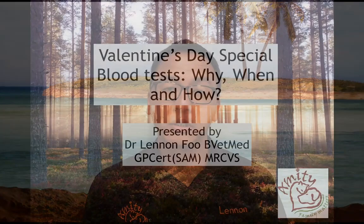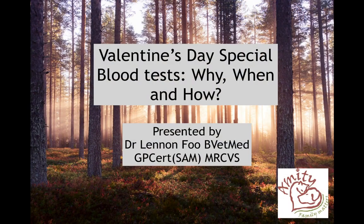A common thing which usually happens when you bring your animal to the vet is that sometimes your vet may ask you for a blood test. So today we're going to discuss why, when, and how we do those blood tests.